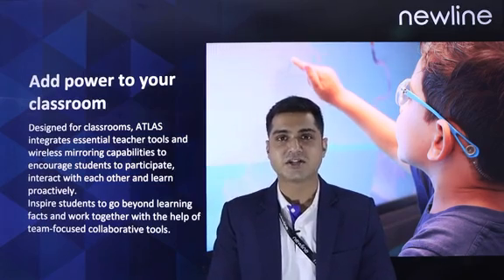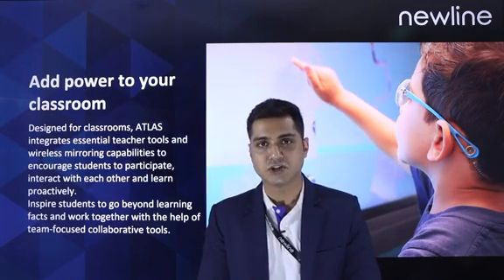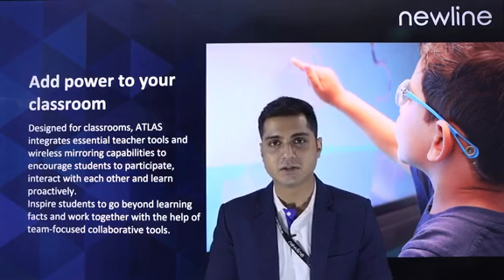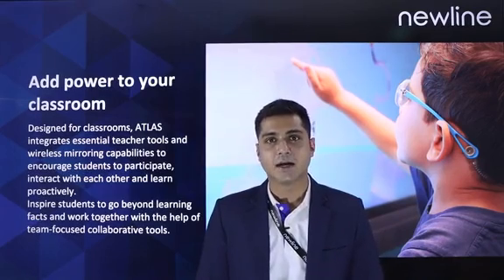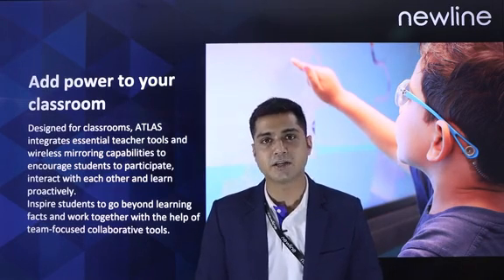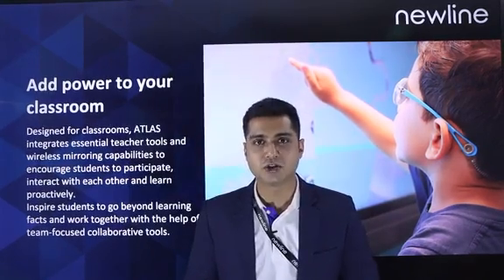In today's scenario, the education sector is looking for innovative approaches for learning and teaching. Smart classrooms should have more collaborative functions which are intuitive and easy to use without any system limitations. When COVID-19 began to shut down the in-learning experience, Newline helped craft a strategy for return to the classroom that would be an easy transition for teachers, in-room students, and remote students. And hence, we have the newly launched Atlas which adds power to the classroom.